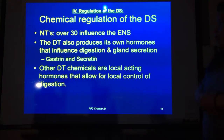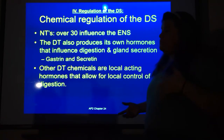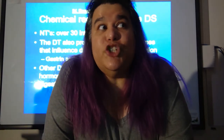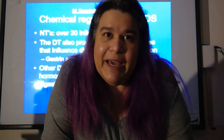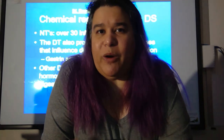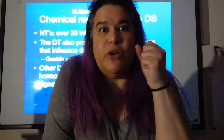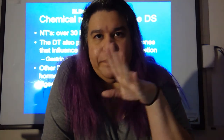Other digestive tract chemicals are local-acting hormones that allow for local control of digestion. An interesting example: Chili's pumps out the smell of their food very intentionally because when people smell it, it causes their digestive system to respond — your brain sends a signal saying start moving the stomach because we're going to get food. That's nervous system control.